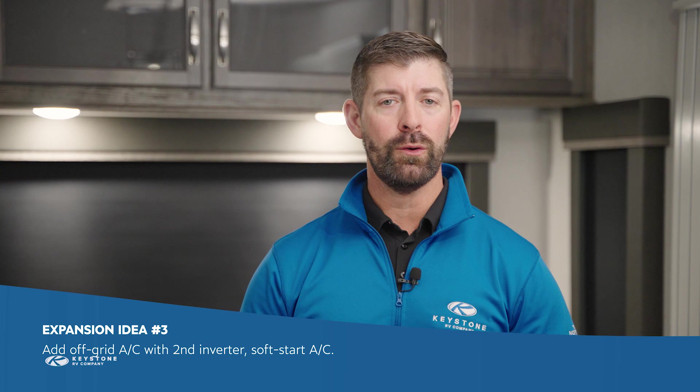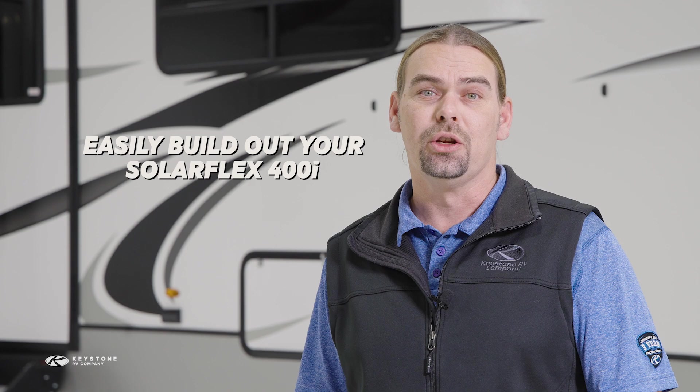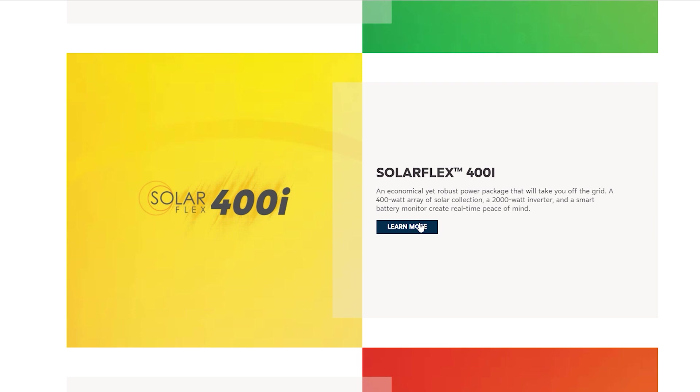The biggest question you probably have is if you can run your air conditioner off the grid. That's a big step up, but SolarFlex 400i is ready. SolarFlex 400i is already prepped with a second inverter loop for the main air conditioner. All you need to do is add a second inverter and an AC unit equipped with a soft start. If you wanted to, you could easily build out your SolarFlex 400i system to be an off-grid machine on your own. You can find more detail about the expansion options on the SolarFlex 400i page of the Keystone RV website.